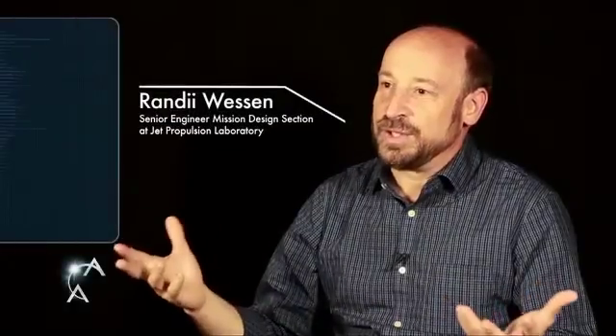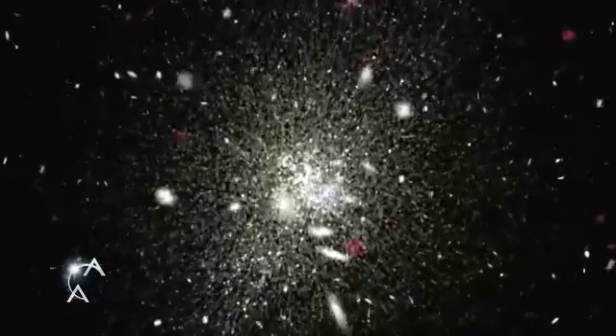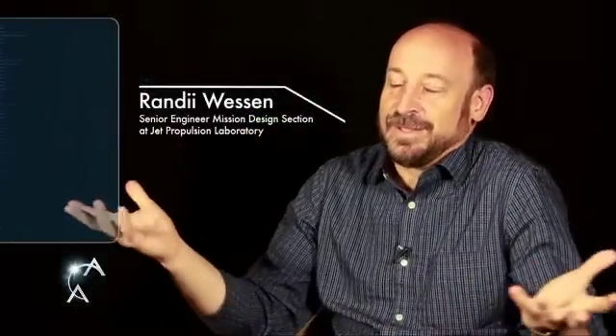The universe has 400 billion stars, and for every star, there's another galaxy. There is no end. This is a career for you, your kids, your kids' kids. This will go on ad infinitum. It's exciting.